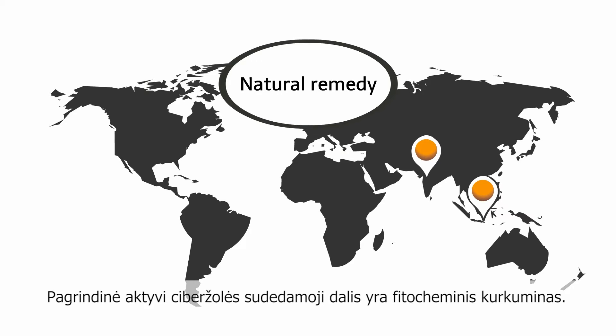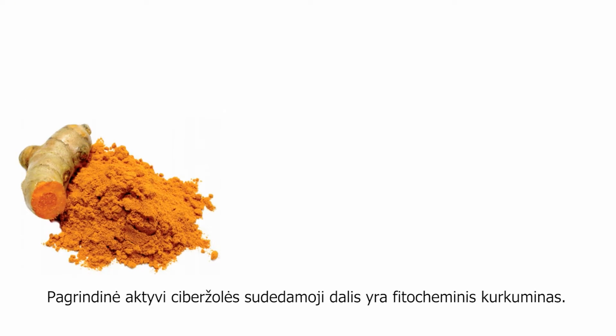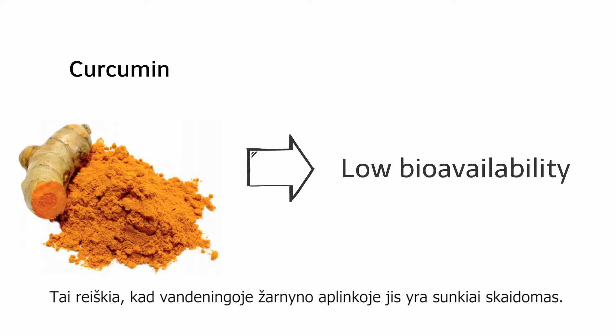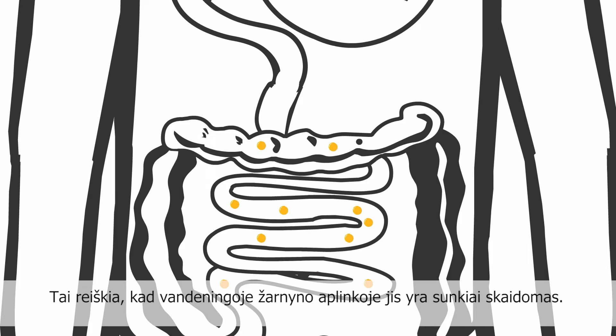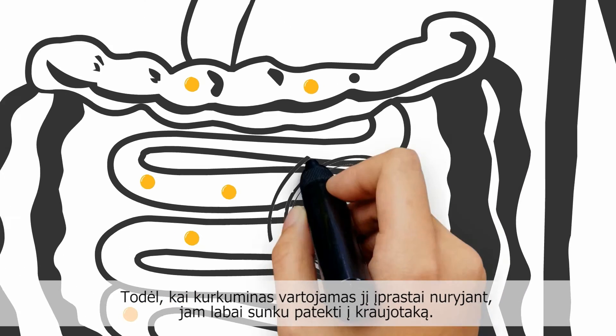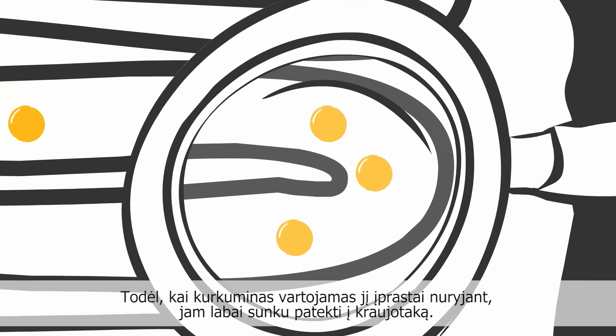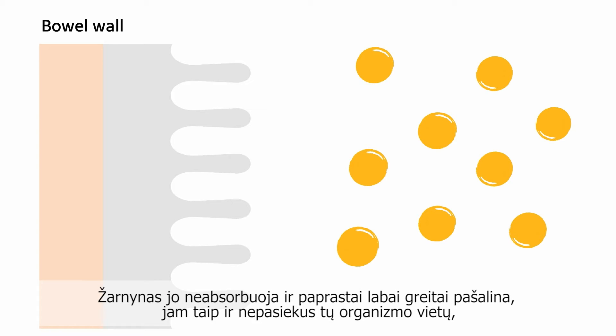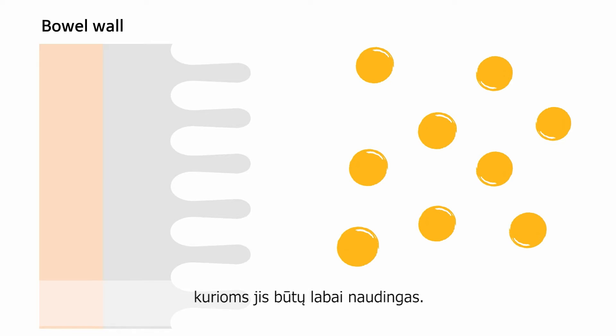The key active ingredient in turmeric is the phytochemical curcumin. Curcumin, however, has a low bioavailability — this means it is very hard to break down in the aqueous intestinal solution. Therefore, curcumin has great difficulty getting into the bloodstream when ingested normally. It is not absorbed by the intestine and is usually excreted very quickly, so it never reaches the sites where it can benefit the body.